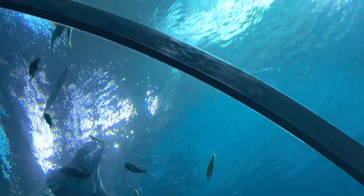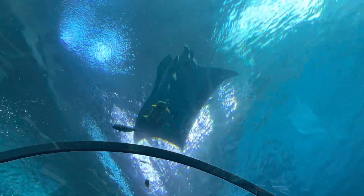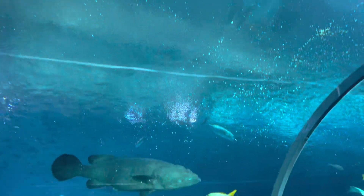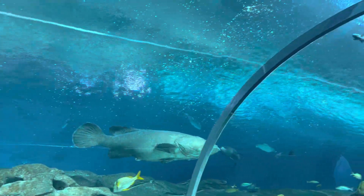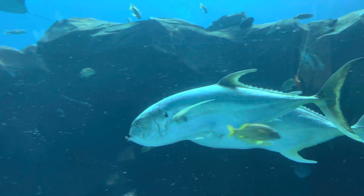Look at this! Yeah, I like this. Oh look, that's what it was. It was a ray. It's a bowmouth guitarfish. It feels like I'm moving. Whoa! That's cool!